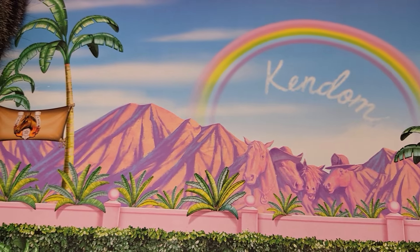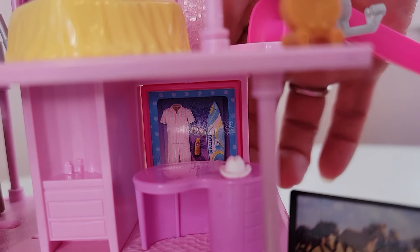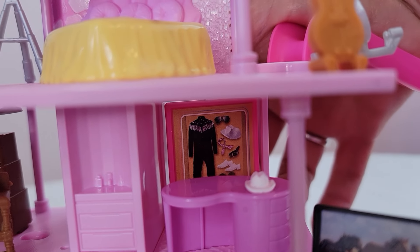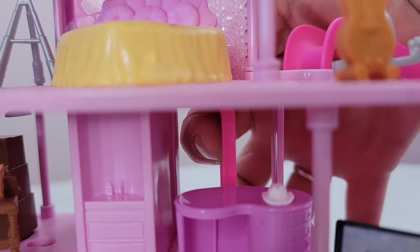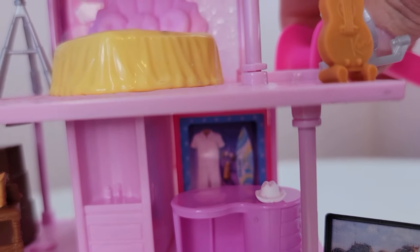There's Ken, and one of the signs. On this floor you can move the display — this was the 'Best Day Ever' outfit, and here is his cowboy outfit. You can change it back again to the 'Best Day Ever' outfit.